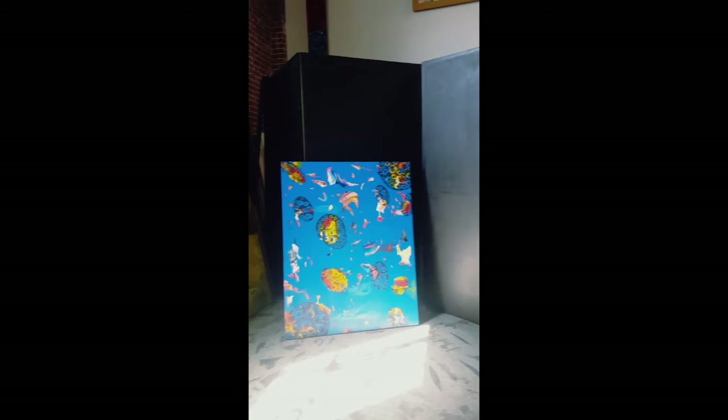Here we have more older paintings that we store. Okay, I hope you enjoyed that!